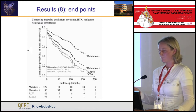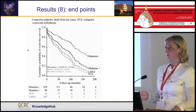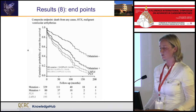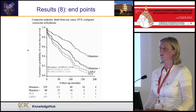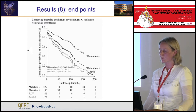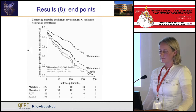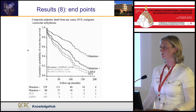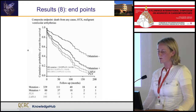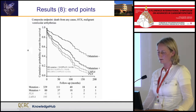We also looked at combined endpoints — death from any cause, heart transplantations, and malignant ventricular arrhythmias. The outcome is worse for mutation carriers compared to non-carriers. When we look at gene-specific graphs, this seems mainly attributable to the arrhythmic phenotype of LMNA and PLN carriers.